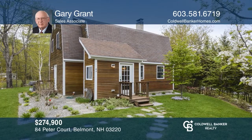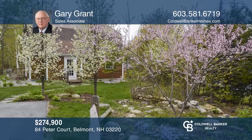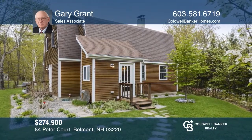This meticulously-maintained turnkey home in Belmont awaits you on an over-three-acre lot. Enjoy established perennial gardens and great landscaping. To see it yourself, schedule a tour with Gary Grant.